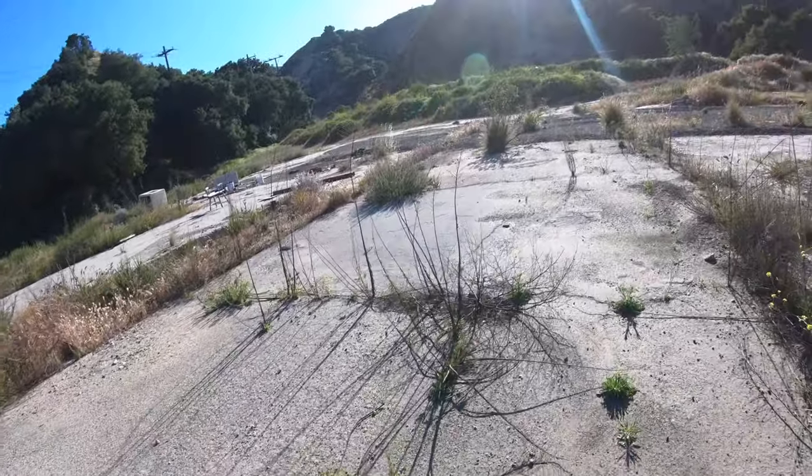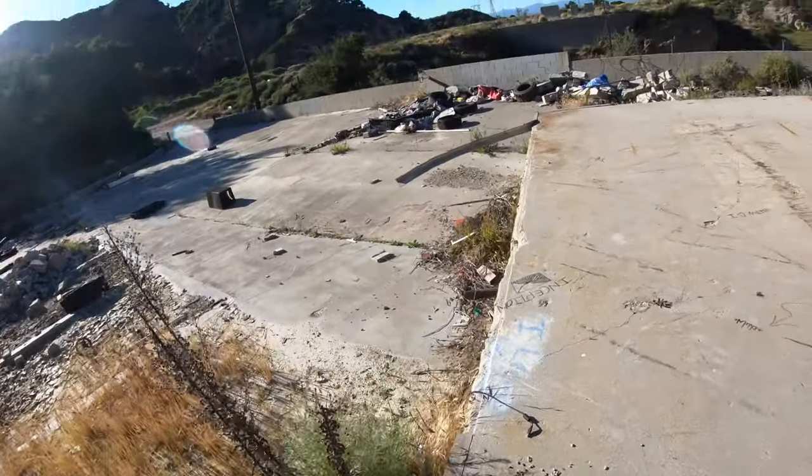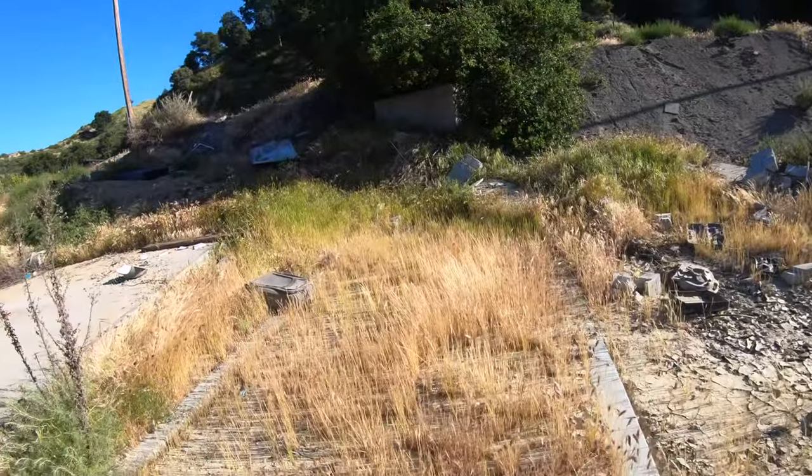That hole is kind of covered by bushes too, so if you fall down that you're probably done — no coming back. There's some luggage — not even going to mess with it, just in case I find a head or something. Every time you watch a movie and you see a bag — your boy ain't about to open it though.